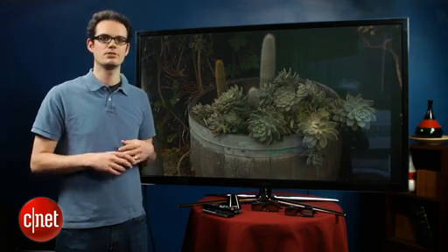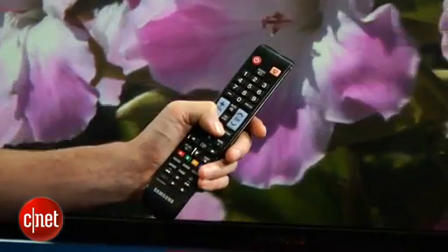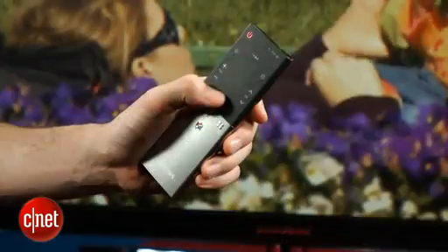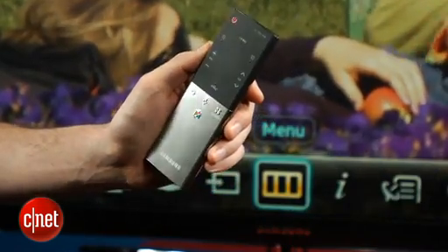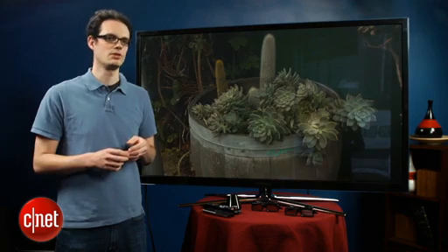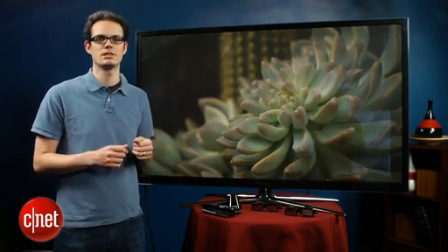Speaking of remotes, another big step-up feature is a touch remote. Samsung includes two clickers with this TV: one a standard multi-button remote, and one a touch version that actually has a thumb pad, sort of like a laptop computer. In practice, it wasn't as sensitive as a laptop, and it was actually a little bit more frustrating to use than a regular remote, but it's pretty useful if you're navigating the web browser built into this TV.